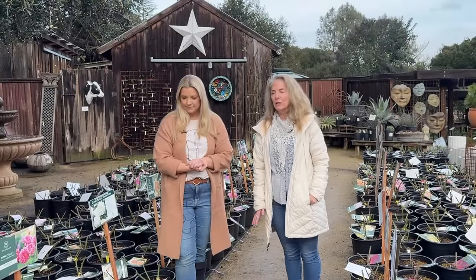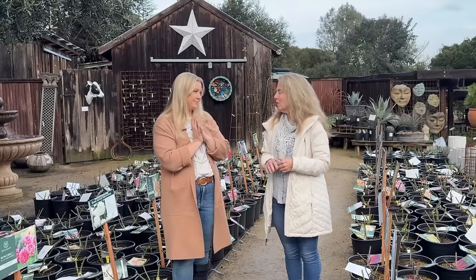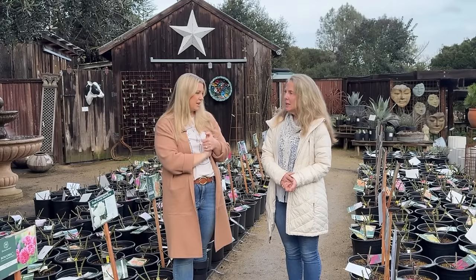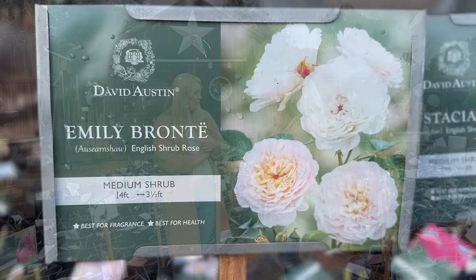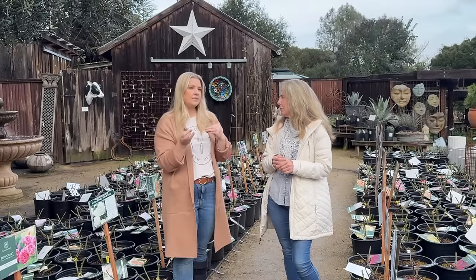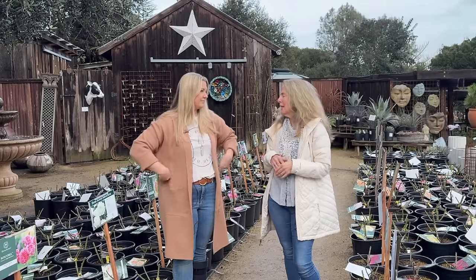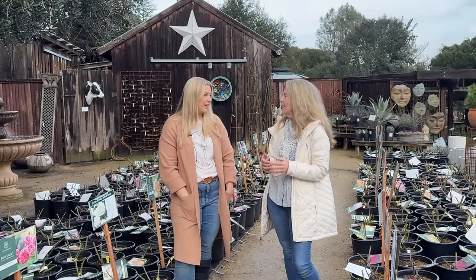Most of them really do best in full sun, but another great thing about David Austin is a lot of them do okay in shadier conditions — not full shade, but shadier than a lot of your hybrid teas. That allows you to grow roses in even more spots. The paler ones like Claire Austin do fine with a little shade, and back to Elizabeth and Emily Bronte also. I still wouldn't put them in full shade, but they can tolerate some afternoon shade. If it's shaded from two to four, it's sure not going to hurt it.